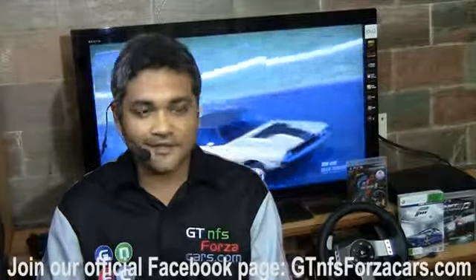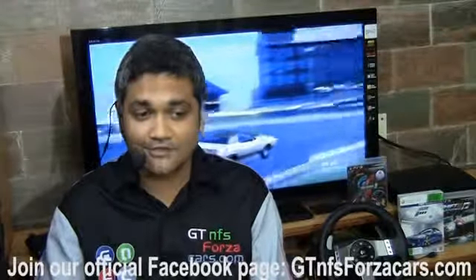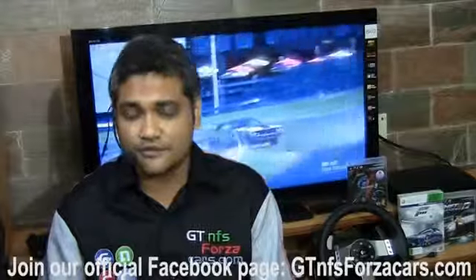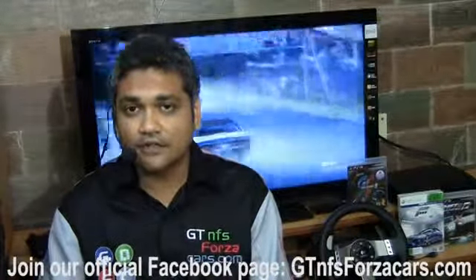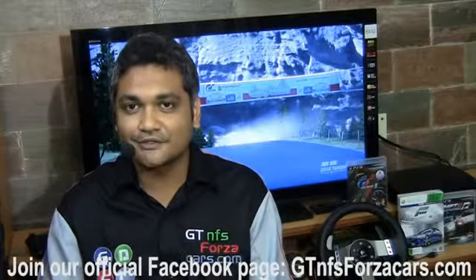Hope you enjoy, and sorry we couldn't launch GTNFSForzaCars.com on time. It was supposed to launch in February but we are now planning a July launch, so hopefully you would like it.